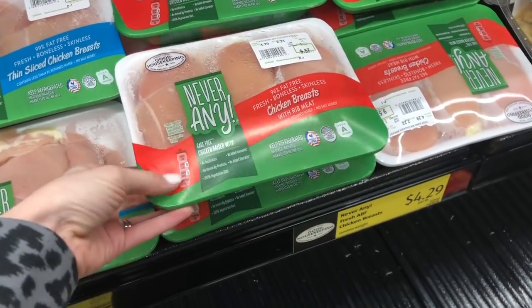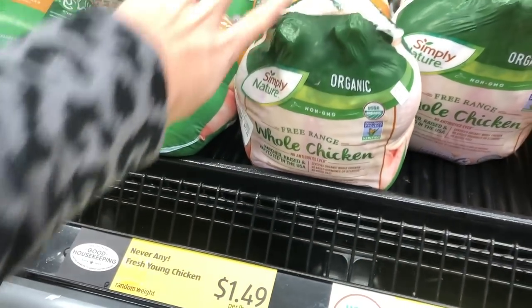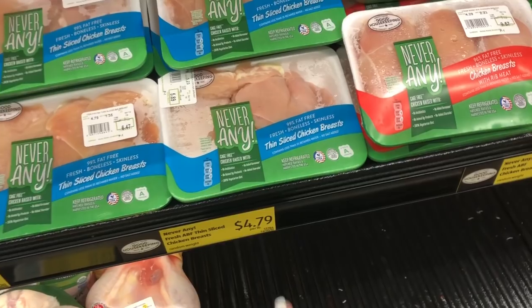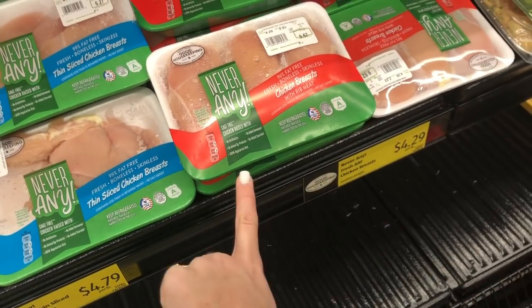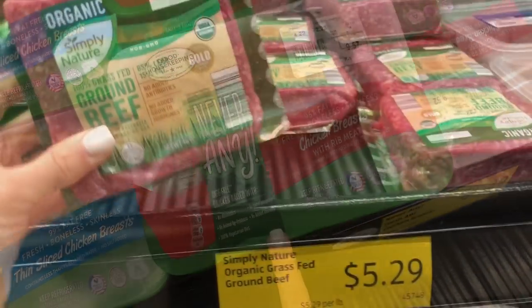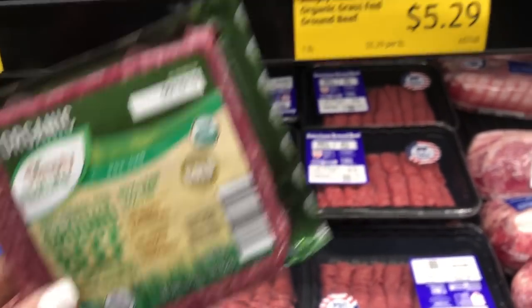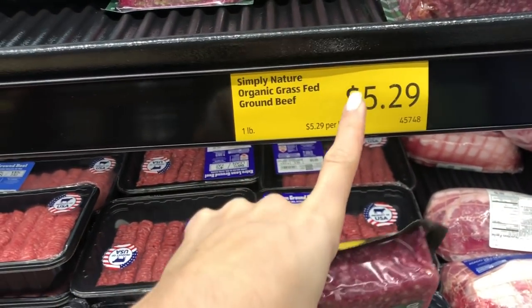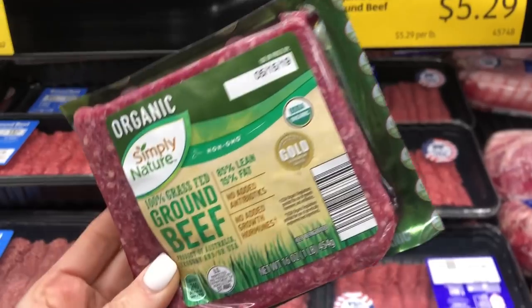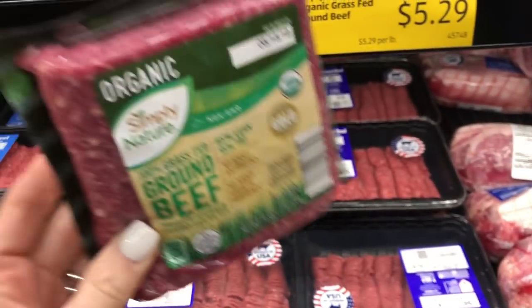Another product I absolutely love at Aldi is the Never Any chicken and turkey. They have these organic whole chickens at a really great price — $1.49 a pound. This is a little more expensive than their other meat, but it's cheaper than buying it at Sam's or Whole Foods and it's really great quality. I also love the organic grass-fed ground beef from Aldi — it's only $5.29 a pound. Sometimes it goes on sale cheaper, or I'll buy ground beef at Sam's or Costco, but I just need two pounds for my meal plan.